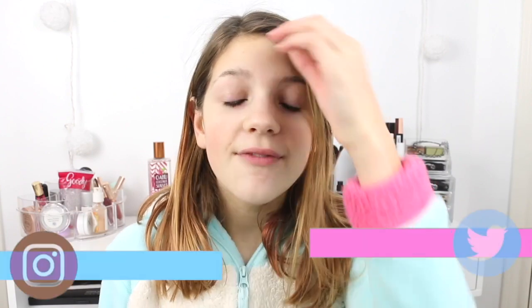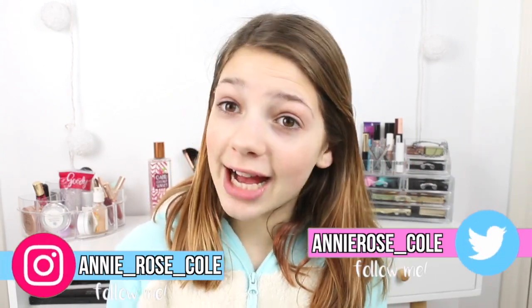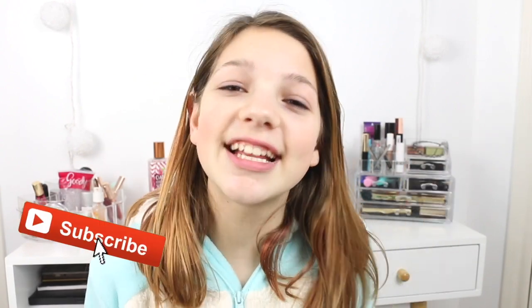Hey guys! Today's video is going to be so fun. I'm doing another get ready with me video because I did one and y'all seemed to really like it. Today I'm getting ready for a Broadway show — I'm going to go see Alexander Hamilton. I've already seen it in New York and in Chicago but they're coming to Houston so I'm really excited to see it.